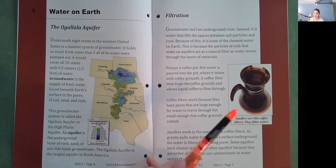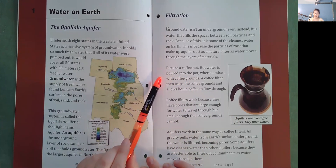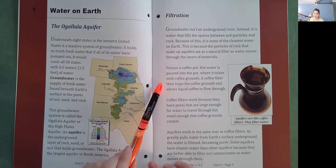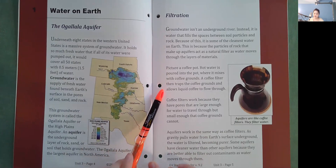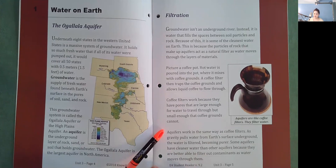Picture a coffee pot. Hot water is poured into the pot where it mixes with ground coffee grounds. A coffee filter then traps the coffee grounds and allows liquid coffee to flow through. Coffee filters work because they have pores that are large enough for water to travel through, but small enough that coffee grounds cannot. Aquifers work in the same way as coffee filters.